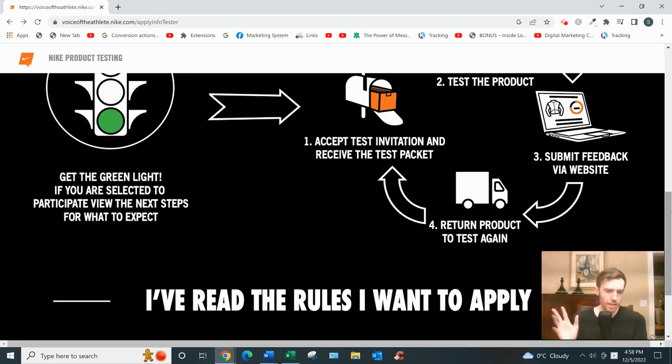All in all, Nike product testing — or Voice of the Athlete as they call it — is a perfectly legitimate opportunity. Just understand you're not earning anything, and you don't even get to keep the product. There's also no guarantee you'll be invited to a test, since it's based on their demographics and what they're looking for at that time. But as long as you're okay with that, it gets my stamp of approval.